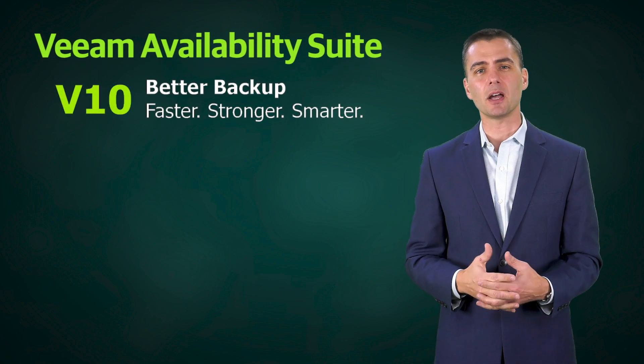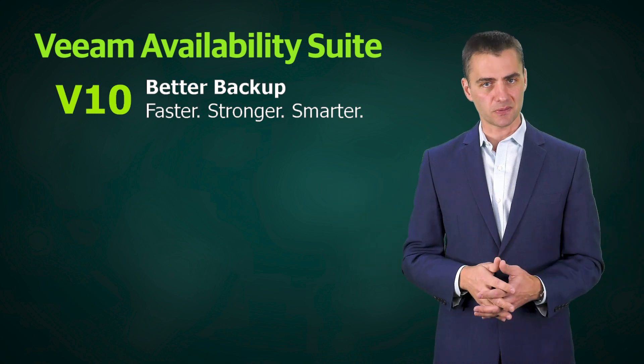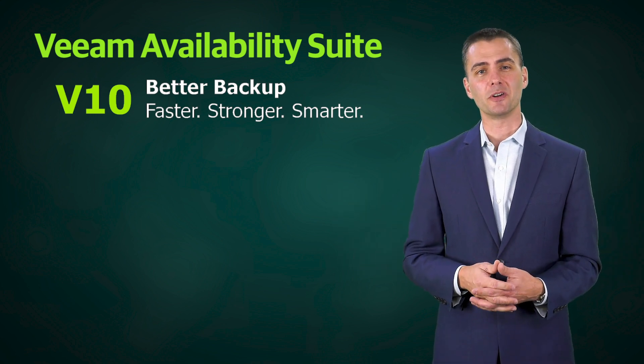This is just a small sample of the exciting innovations inside Veeam Availability Suite version 10. To experience all of this for yourself, please go to Veeam.com and get started today with your free trial.